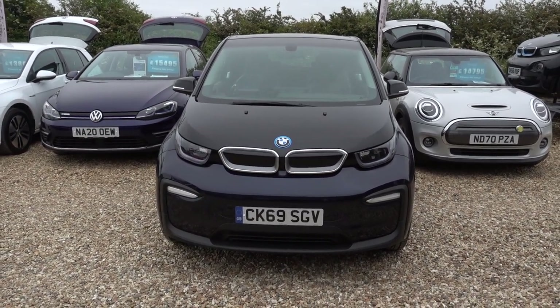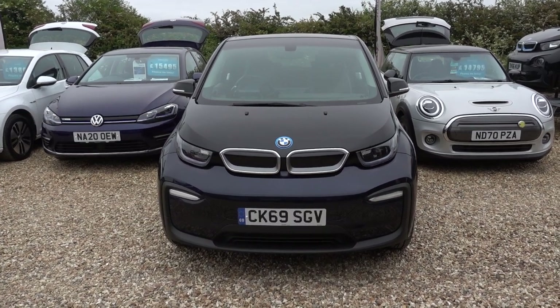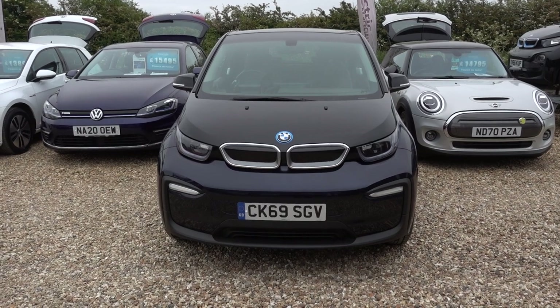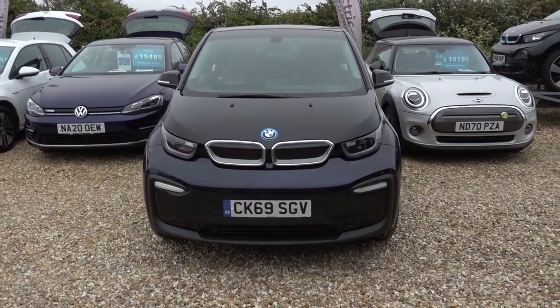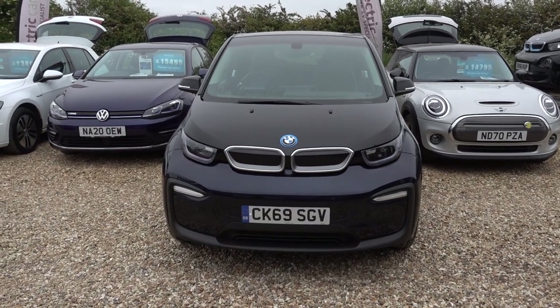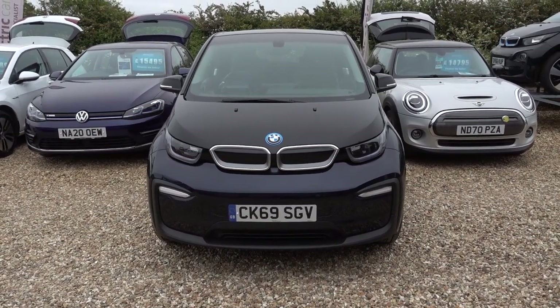Particular stats on this car: it's got 40,000 miles on the clock. The next service is not due until the middle of March next year, and it's going out with a fresh MOT, so it's not going to need another MOT until June 2024. Nothing to worry about for ages on this car.